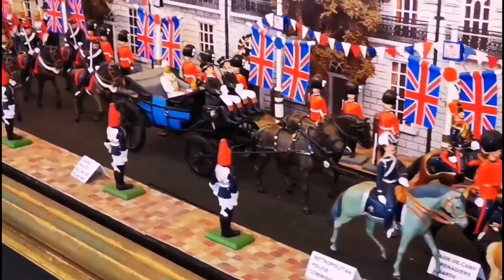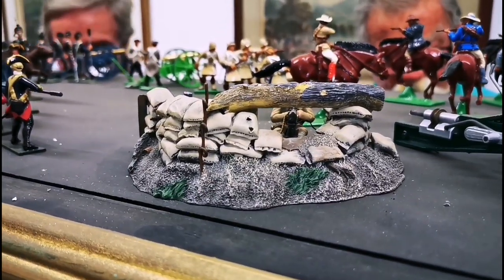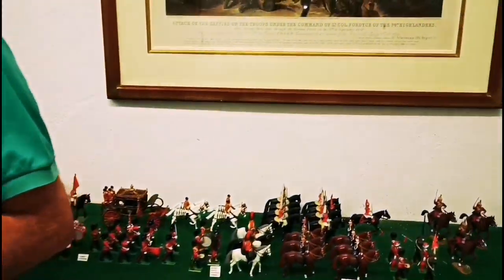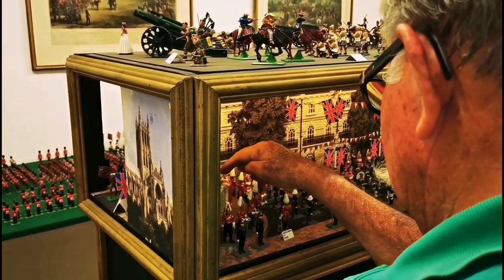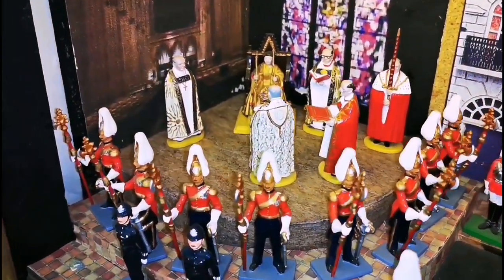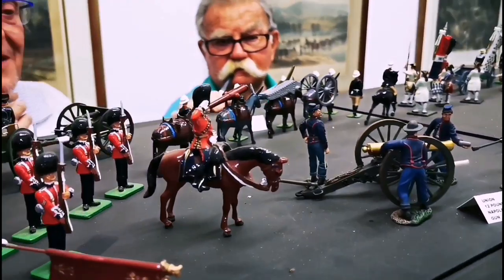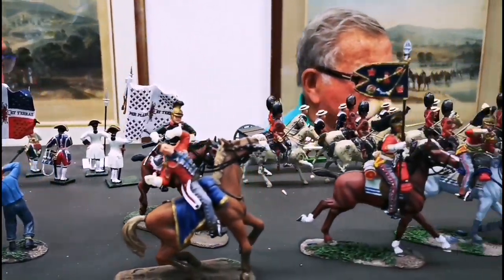And here is the Queen's coronation. There is the Archbishop of Canterbury — the Dean of Westminster — who's got the crown; he's about to put it on. And there's the state. We've got 3,700 and something figures in total.